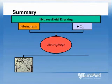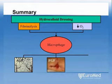Angiogenic growth factor stimulates the formation of new blood vessels. Fibroblast growth factor triggers fibroblasts to lay down collagen. Together, these activities contribute to the formation of healthy red granulation tissue.